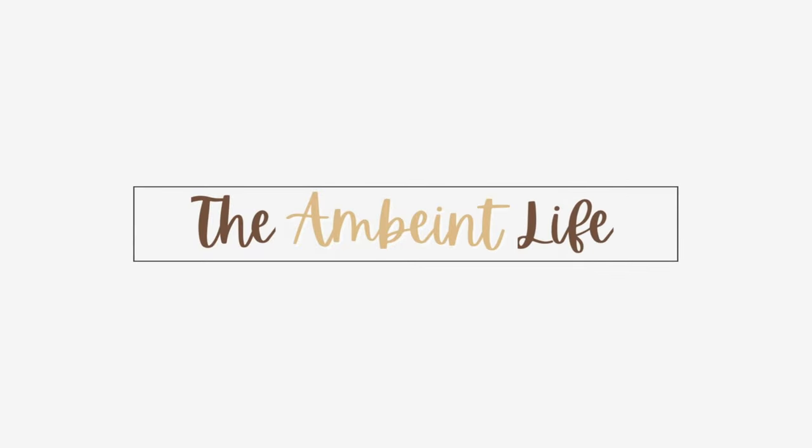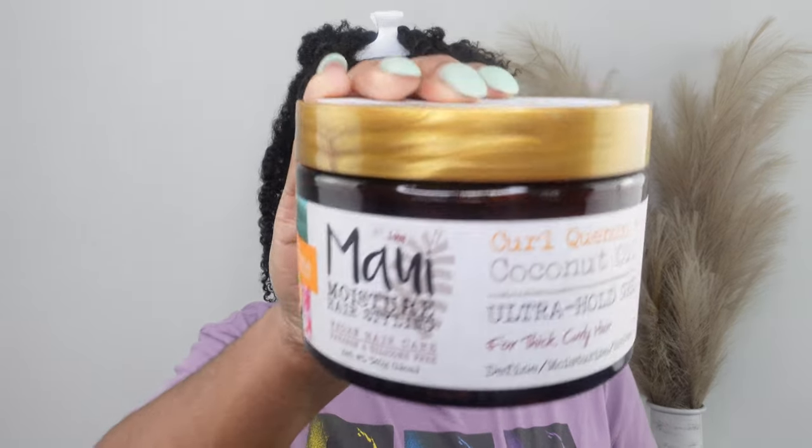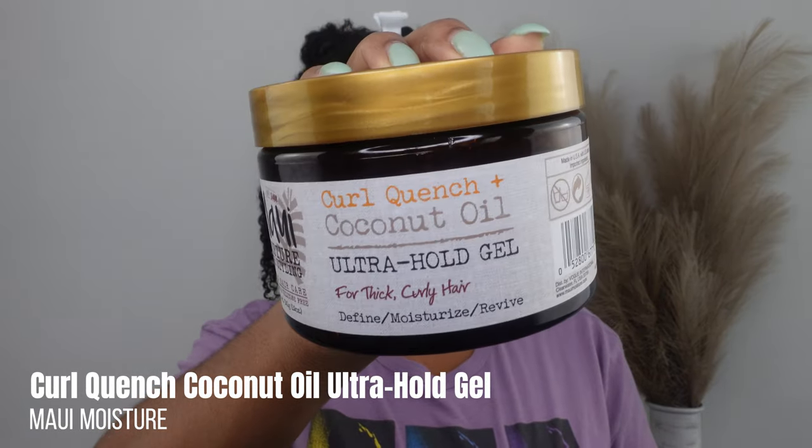Sometimes you just know, right? Like sometimes you already know. All right you guys, let's get into it. I am trying this out because literally somebody commented — in my must-haves for 2023 I talked about how last year I tried so many gels and I still haven't found the gel that works for me. So someone commented to try out this gel. She said it was on Amazon, but when I went to re-up on my protein treatment it was sitting right there at Sally's. So I'm gonna be trying the Maui Moisture Curl Quench Coconut Oil Ultra Hold Gel for thick curly hair.